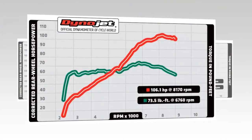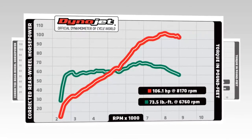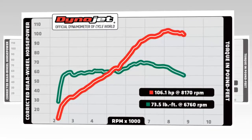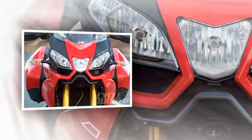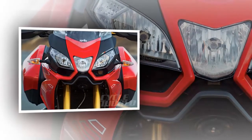Get on the gas hard and one or more of the Caponord's many rider aid systems may intervene. This fully loaded Travel Pack bike — the only version coming to the US — is a rolling showcase for better living through electronics: ride-by-wire throttle modes, ABS, traction control, semi-active electronic suspension, cruise control, and more.